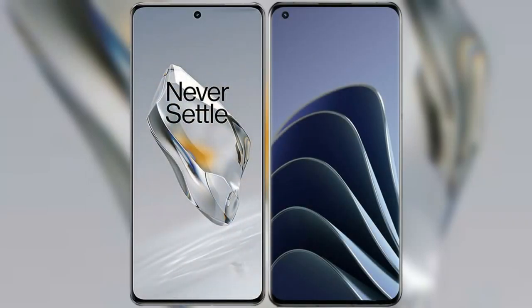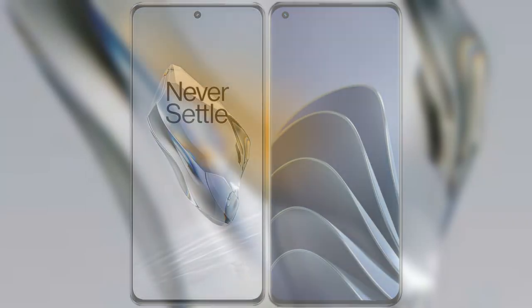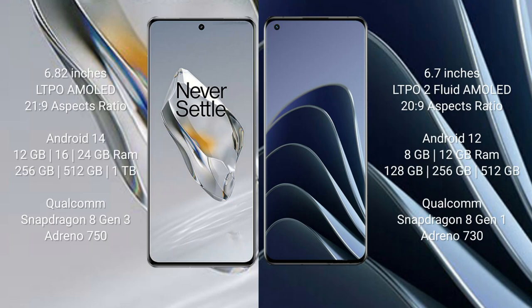I will compare the new OnePlus 12 with the OnePlus 10 Pro. The OnePlus 12 comes with a 6.82-inch LTPO AMOLED display at a 20:9 ratio. The OnePlus 10 Pro comes with a 6.7-inch LTPO 2 flat AMOLED display at a 20:9 ratio. The OnePlus 12 runs on Android 14, while the OnePlus 10 Pro runs on Android 12.